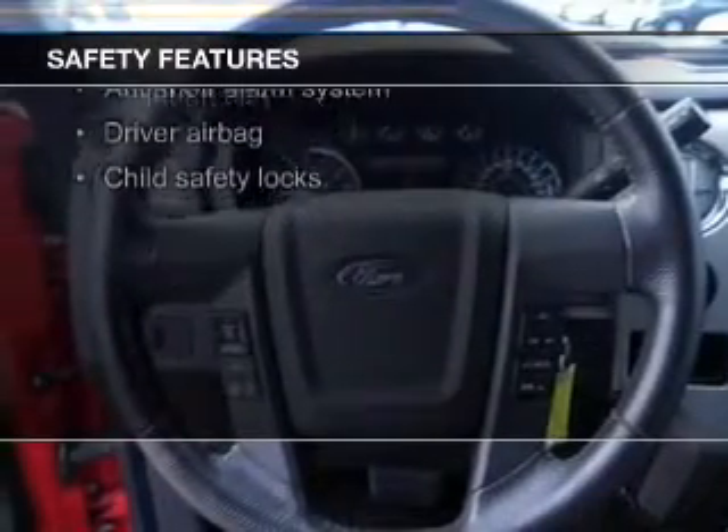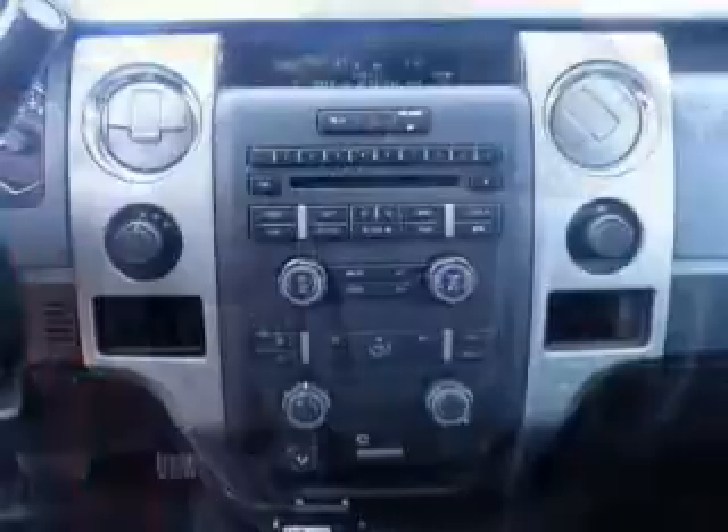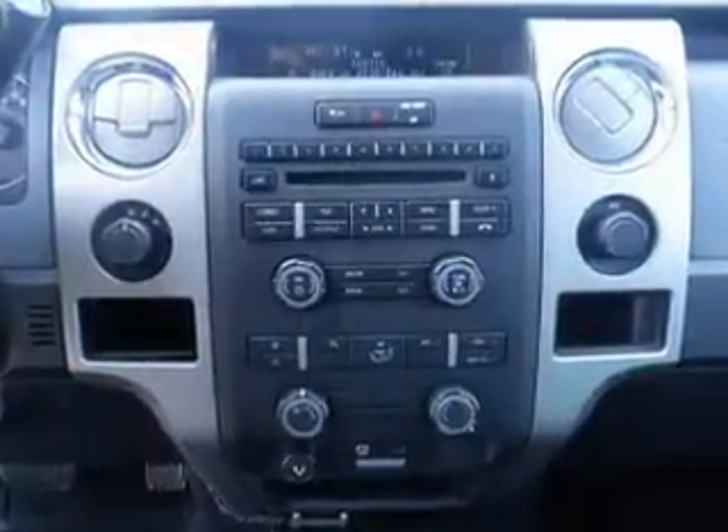Fog lights, curtain head airbags, side airbags, traction control, stability control, and a passenger airbag.